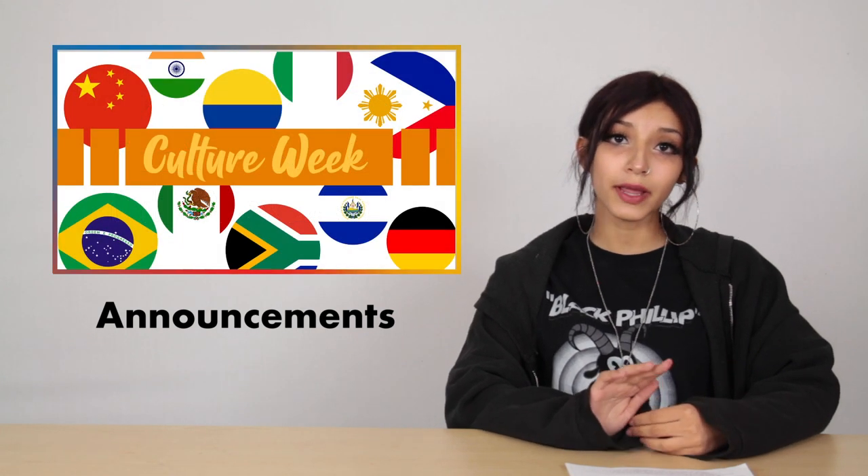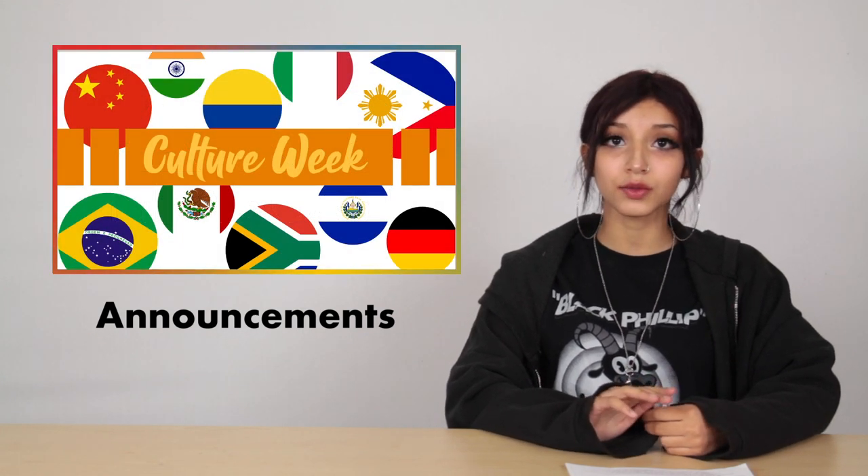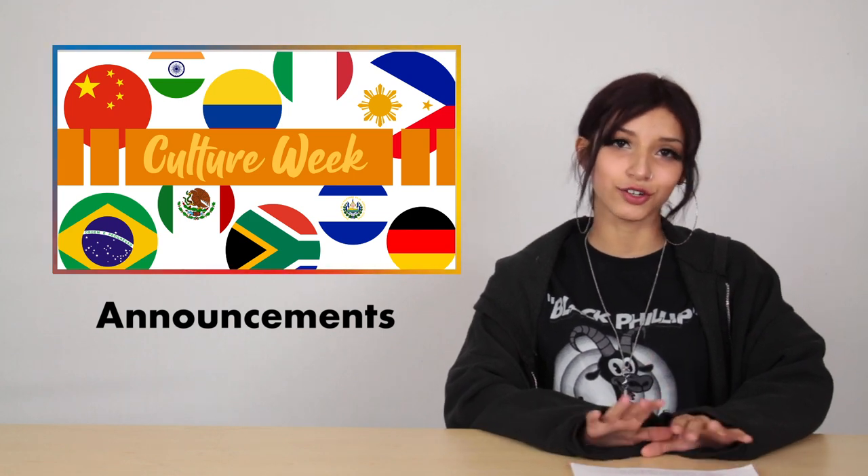Something to look forward to in the following month is Culture Week, from April 25th to April 29th. We'll see students and staff all celebrating and sharing their cultures.